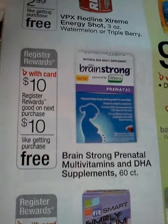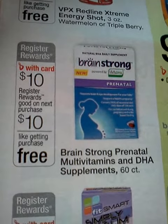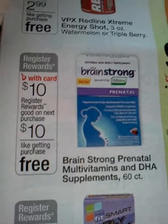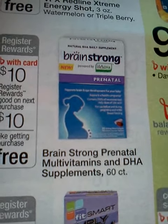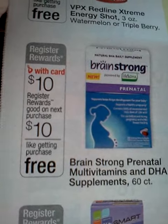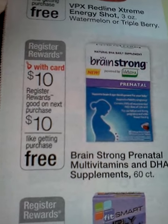Hi, everyone. This is Hildred Coupons Easily. I just want to let you know about a deal that's going on at Walgreens. The Brainstorm prenatal multivitamin 60 count is on sale for $10. Regular price is $19.99.